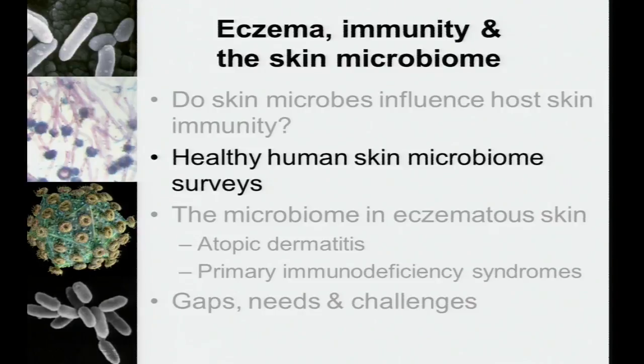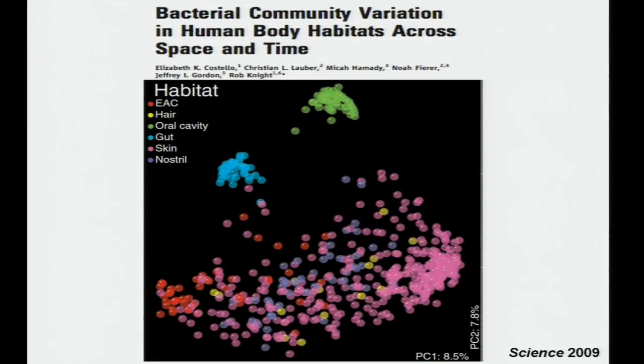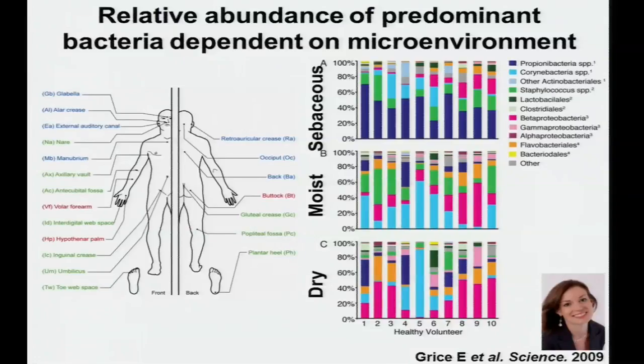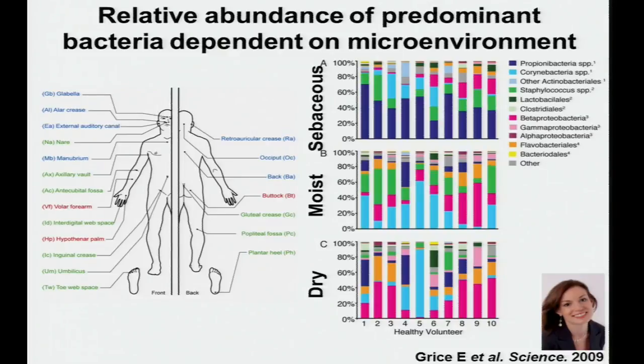This is background for those less familiar with human skin microbiome surveys. The skin shows a wide variation in microbiome composition compared to other body sites, because the skin surface is highly heterogeneous. For this reason, we selected 20 distinct skin sites — microenvironments that are also sites of predilection for specific skin diseases where microbes may have a role. The relative abundance of predominant bacteria appears to be dependent on the microenvironment.